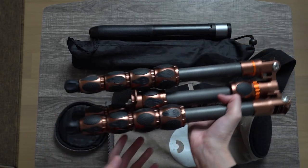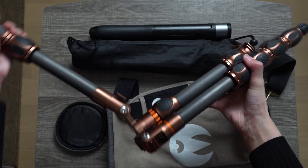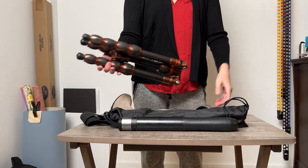Depending on the time of night, you may or may not want to use a tripod. Since it's usually pretty dark, I would recommend using one. Also, you can set up a time-lapse to capture the moon's movement across the sky.